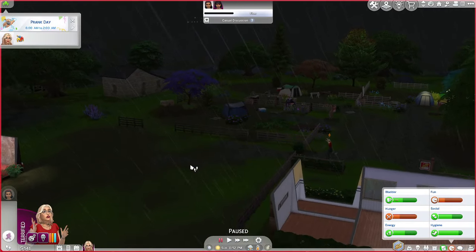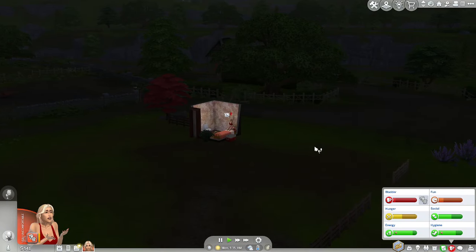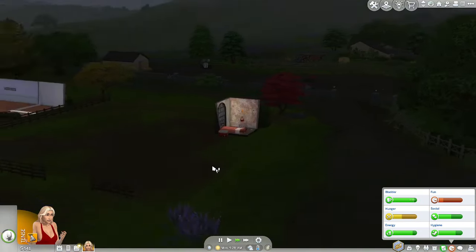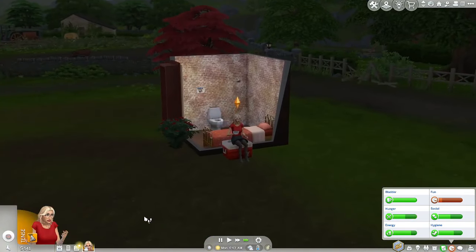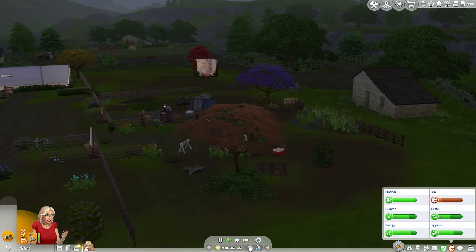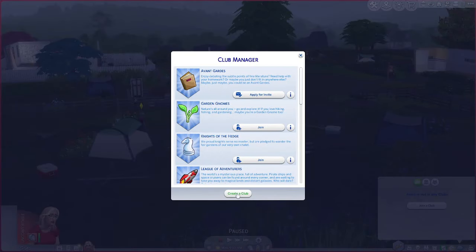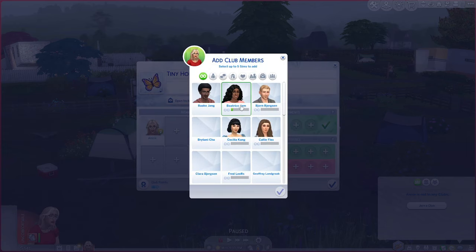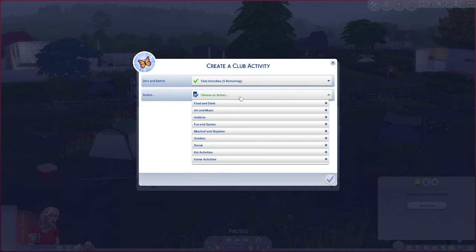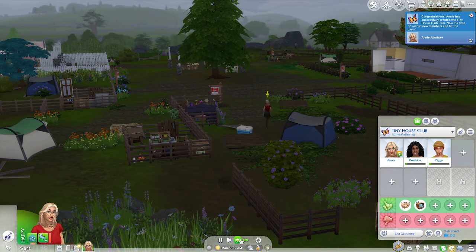We've got $500! I'll let her sleep it off since it's raining and we don't have anything else to do. She's up and needs to take care of her needs. Unfortunately, I don't know what to do for fun because she doesn't have anything. I'm going to create a tiny house club and add Beatrice and Ziggy. We're going to have our own private club and hang out and do fun stuff. I'm going to start a gathering at her house and take pictures of everybody for some money.